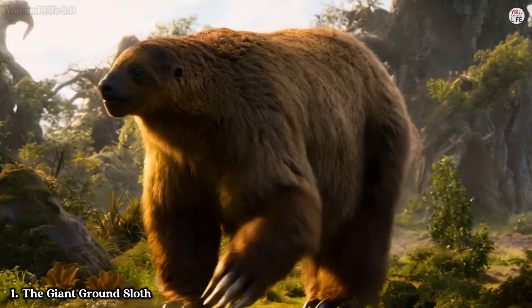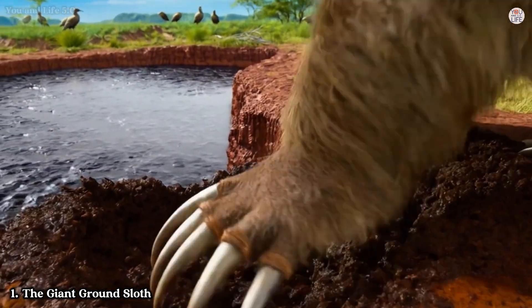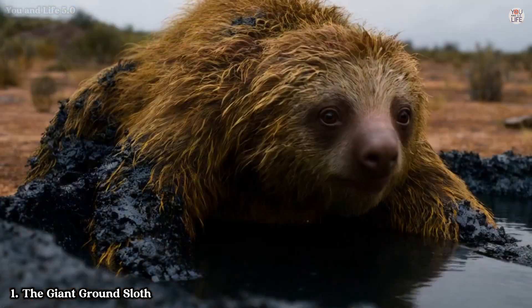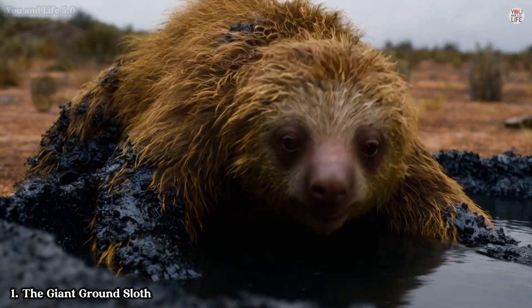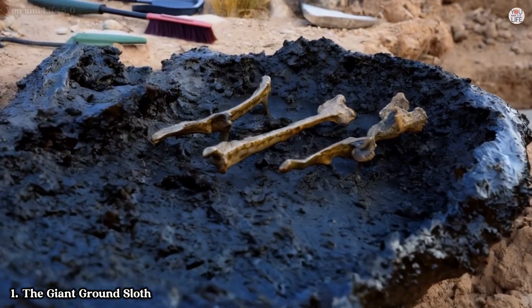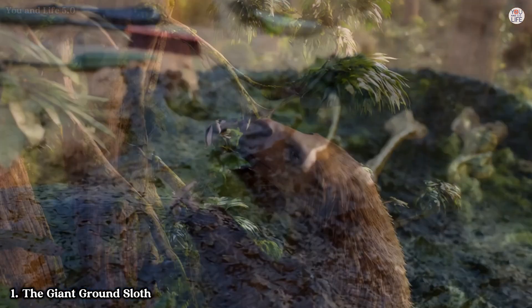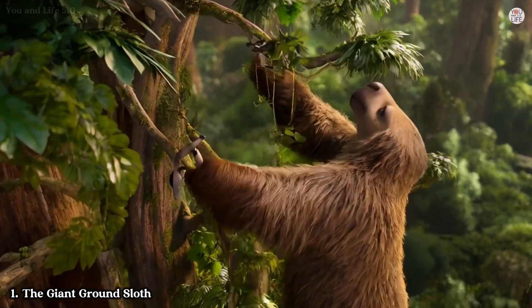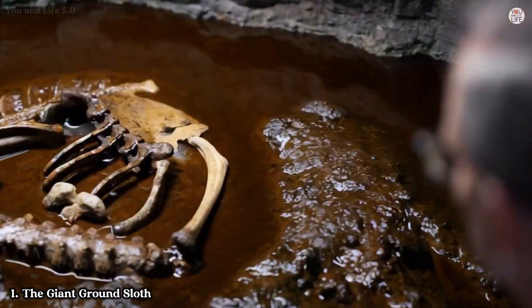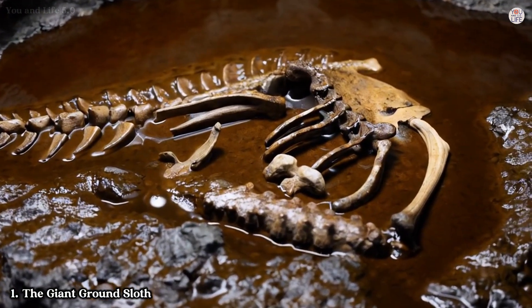First on our list is the massive and somewhat bizarre Giant Ground Sloth. Known scientifically as Megalonyx jeffersonii — yes, named after President Thomas Jefferson — this creature could grow up to 10 feet tall and weigh over a ton. But what truly sets it apart is its peculiar appearance. Imagine a bear-sized sloth with enormous claws used for digging and defence — it's a far cry from the adorable, slow-moving sloths we know today.